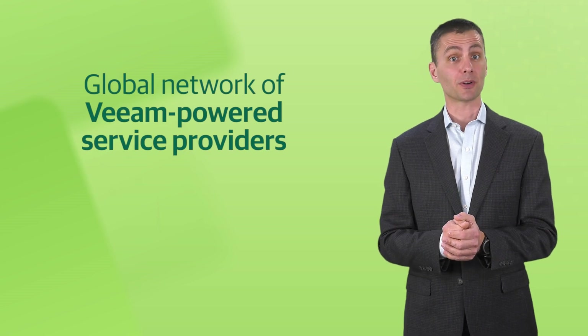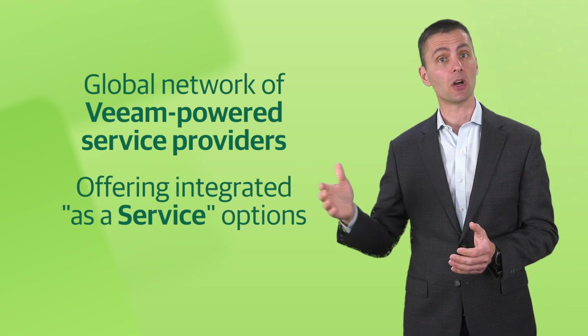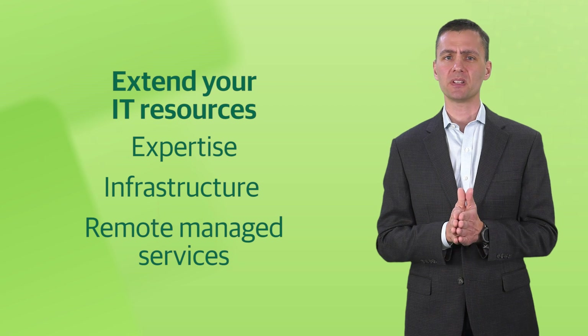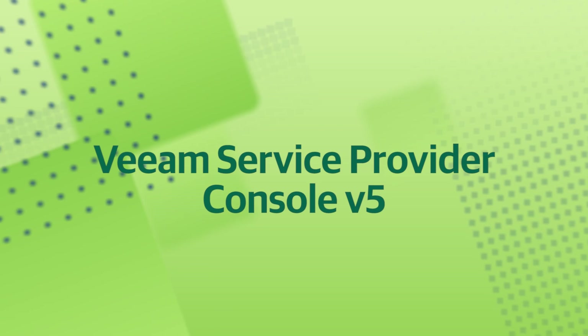Rounding out our exciting release is a different kind of offering entirely. With the support of a global network of cloud and managed services providers, Veeam offers an integrated as-a-service option that helps you extend your IT resources with expertise, infrastructure, and remote-managed services to get started quickly and cost-effectively. Whether you're looking to add backup-as-a-service for endpoints, your data center, or even cloud-based workloads, Veeam and our partners have you covered with seamless connected services powered by Veeam Service Provider Console version 5.